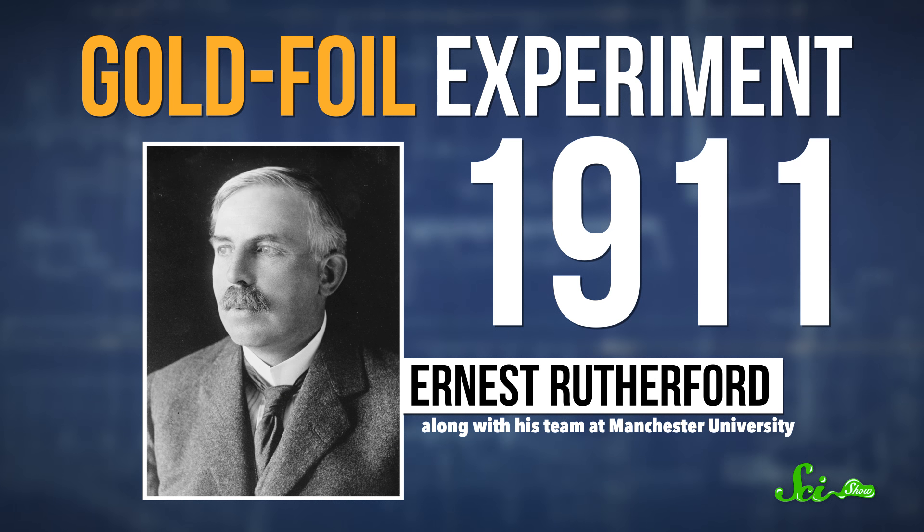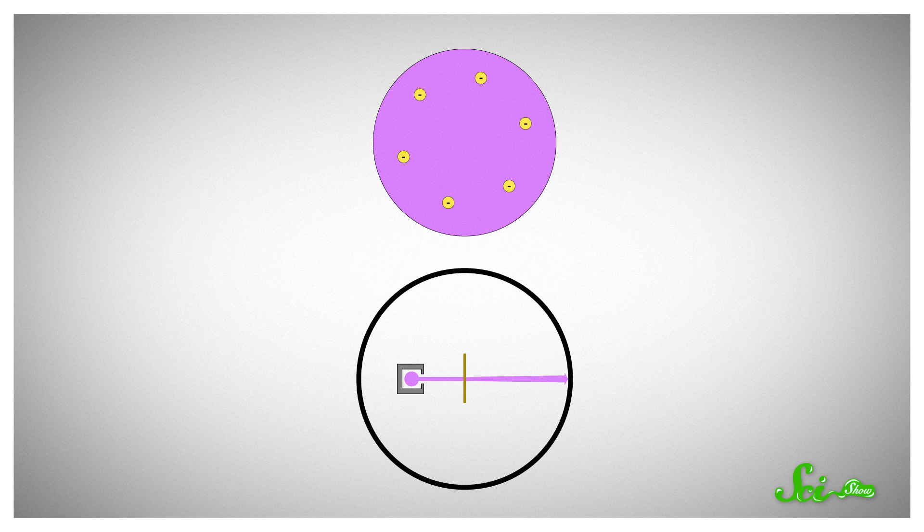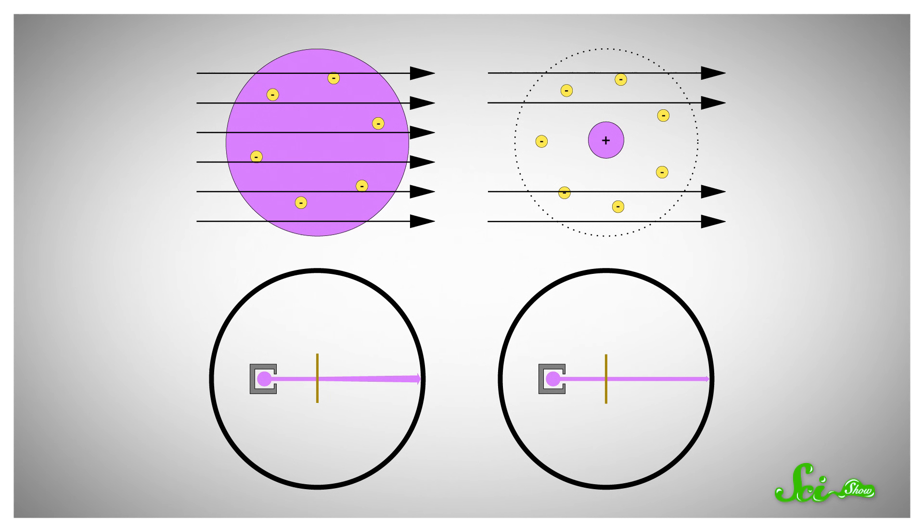But that all changed around 1911, when a scientist named Ernest Rutherford, along with his team at Manchester University, published the results of the famous gold foil experiment. Rutherford and his colleagues fired alpha particles, which are positively charged, at thin gold foil. According to the plum pudding model, the alpha particles should have just passed straight through the foil, because atoms would be mostly empty space with some charges scattered around. And atoms are mostly empty space, so most of the alpha particles did pass straight through.